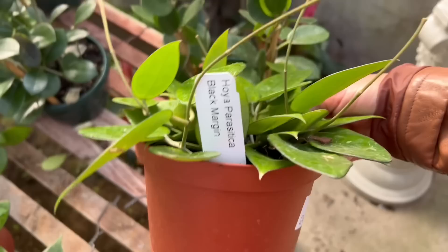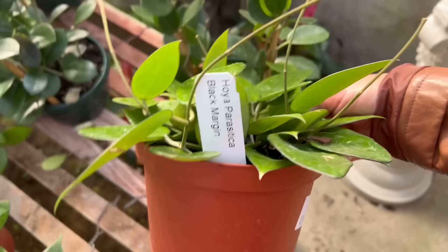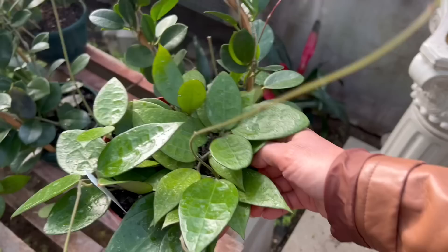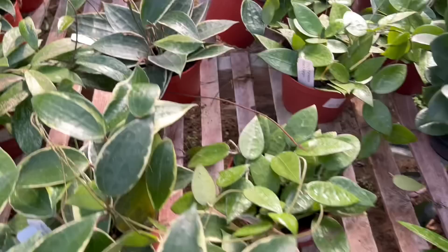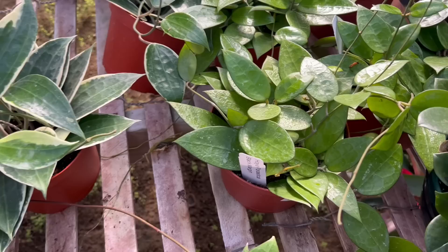What are you? Hoya parasitica black margin, $24.99. This is the first time I see this one here. Gorgeous — you see the little dimplings? They remind me of the macriana, but it's different. This one has even longer leaves. I've always loved this one and this one is really, really nice too.